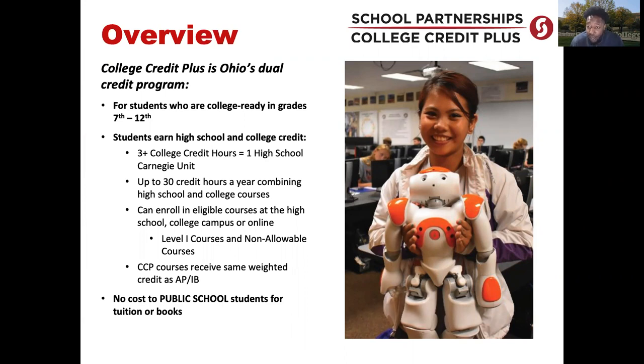The biggest piece about CCP that makes it such a beneficial program is that there is no cost to public school students for tuition or books.